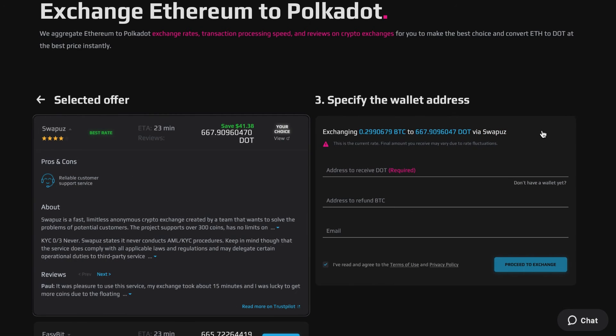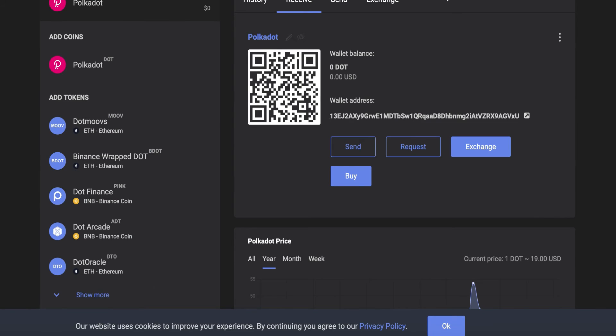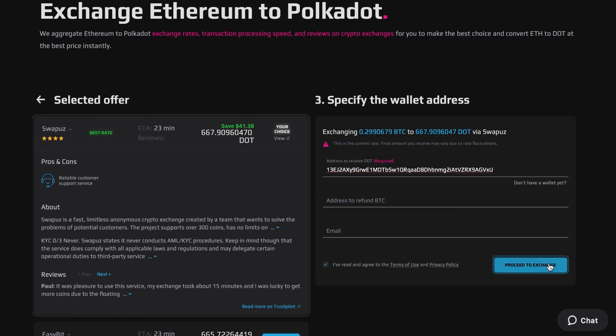If you're happy with your choice, proceed to exchange. We now need to put the DOT wallet address — enter the address and proceed to exchange.